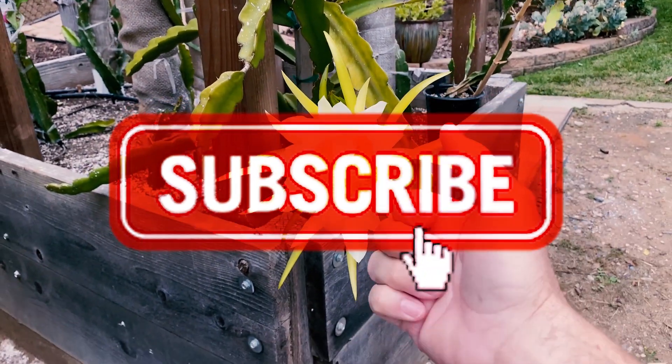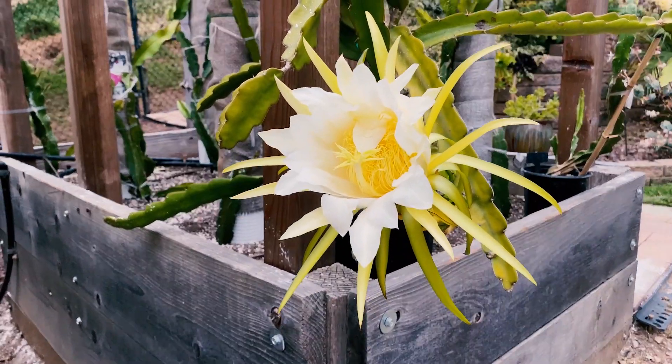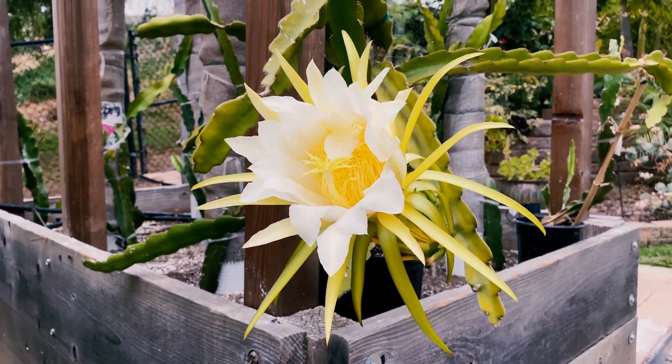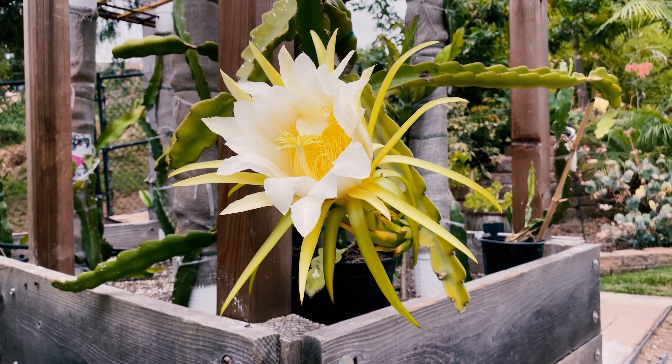Give us a like and a subscribe. If you know anything about Laverne Red, hit us up in the comments and tell us what you know. I hope to visit this nursery in the future — maybe they'll even let us do an episode.